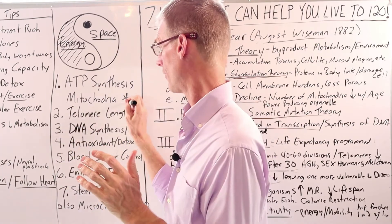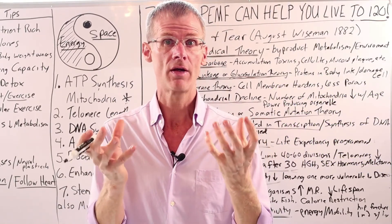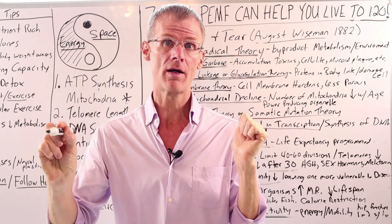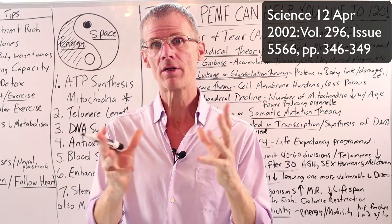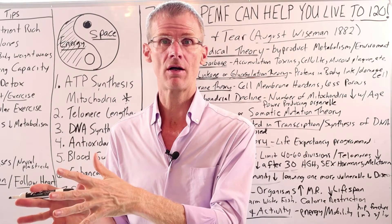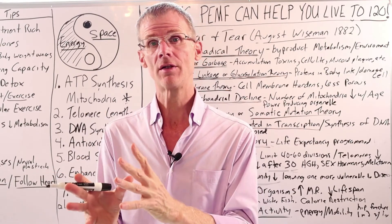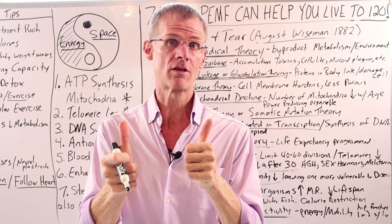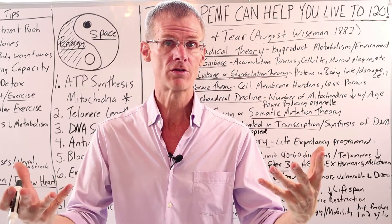There's also research showing that PMF therapy increases mitochondria in the cells. A study reported in Science Magazine in 2002 showed that calcium and protein kinase combine to produce mitochondria in the cells — and PMF increases this flow of calcium to bind to protein kinase, which stimulates mitochondria production. The fact that PMF therapy could actually increase the number of mitochondria means more power plants in each cell, producing more energy and ATP.